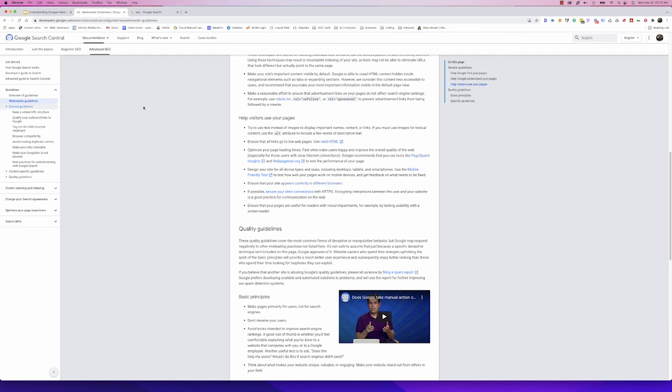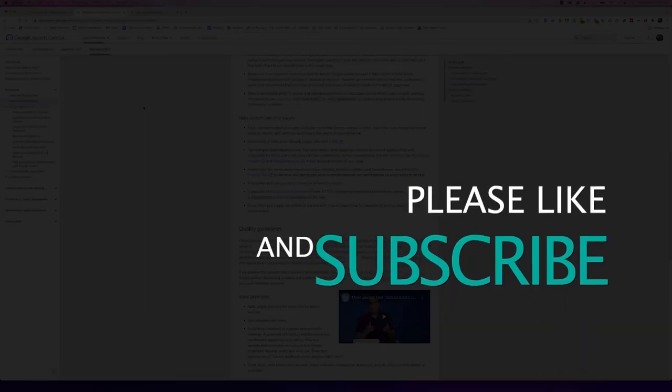If you've got any questions about what we talked about today, please comment below. If there are things you're doing or things you've learned within the search guidelines, we'd love to hear that and continue the conversation. Appreciate you taking the time to check out this video. Don't forget to subscribe, like, and share it with your friends. Until next time, happy marketing.